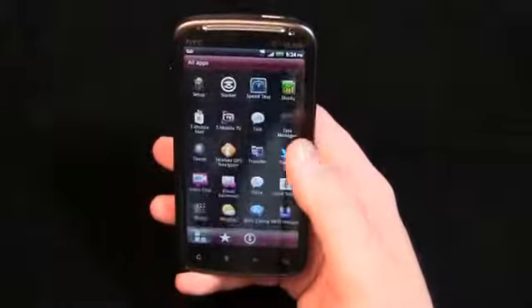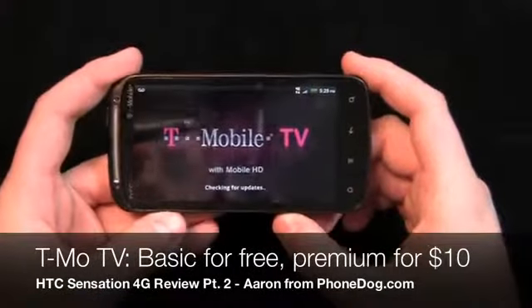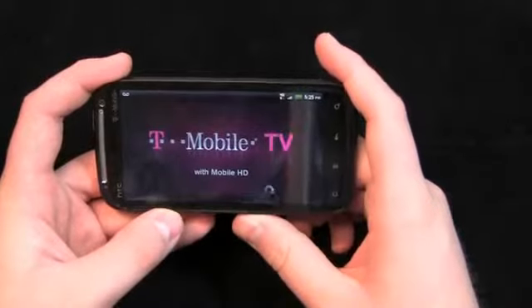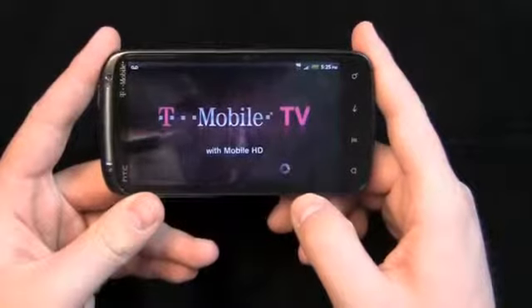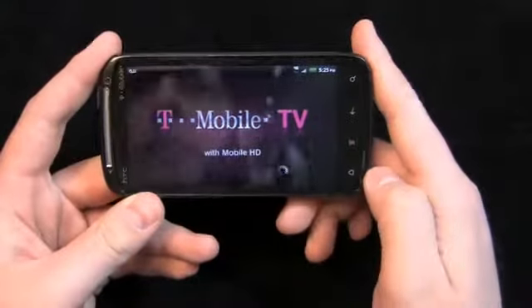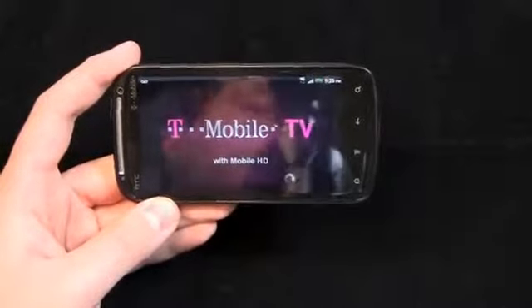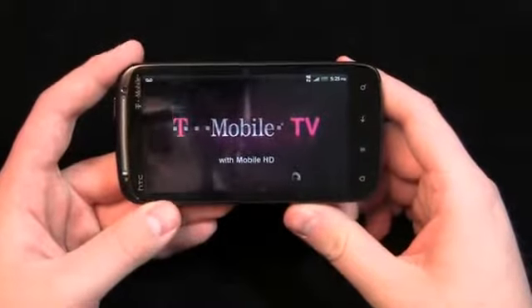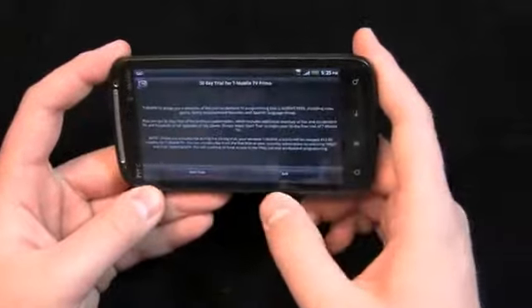Let's take a look at T-Mobile TV, which is unique to some of these high-end T-Mobile devices, and also a test of T-Mobile's HSPA Plus connectivity in the Charlotte area. We're running on 4G here. Let's see how it looks on this big display — smudged up with fingerprints. T-Mobile TV loading right up. I warn you — 1,520 milliamp hour battery. If you're using things like T-Mobile TV on a regular basis, your battery is going to die pretty quickly. But we'll load up T-Mobile TV and start a 30-day trial.